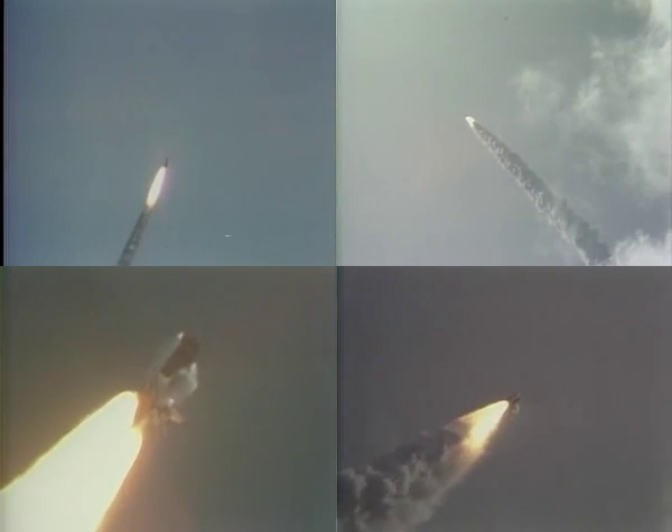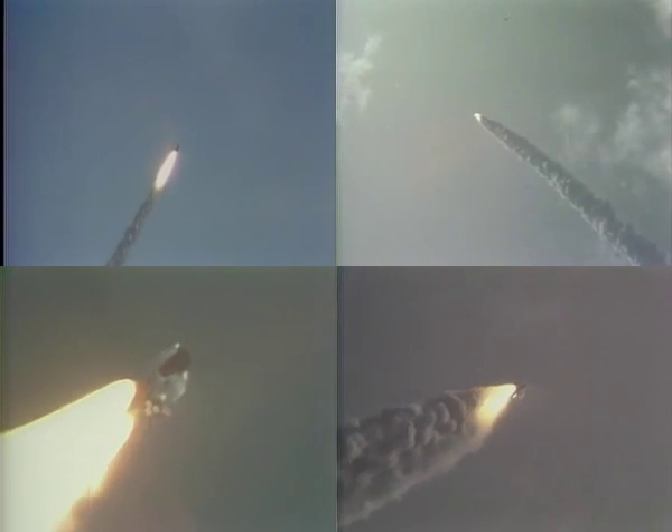46 seconds, coming up on period of maximum aerodynamic pressure on the vehicle. 52 seconds, Columbia now four nautical miles in altitude. 56 seconds, pass through max-q, still looking good. Throttling engine, give it a go, throttle up.